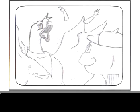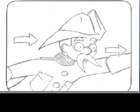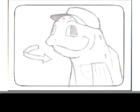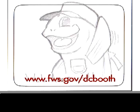Wow, Tommy! I sure learned a lot today! Yes, thanks for showing us around. However, we need to get going to the next wildlife reserve. See you later, Tommy! You can check back at our website at www.fws.gov/dcbooth for updates.